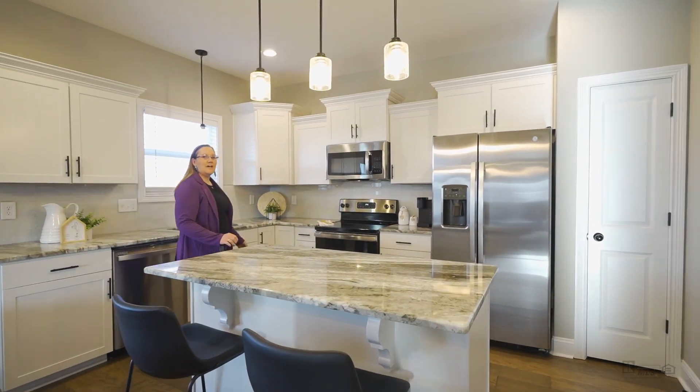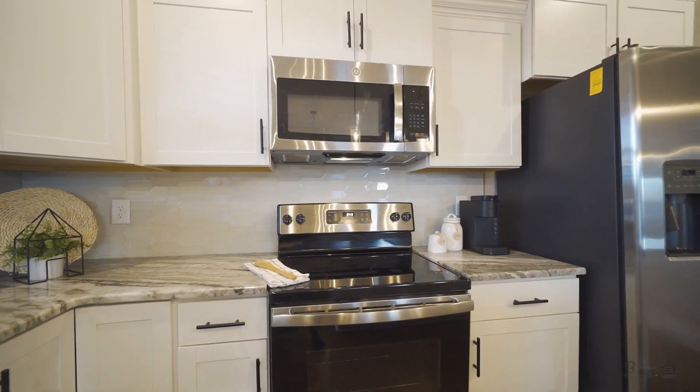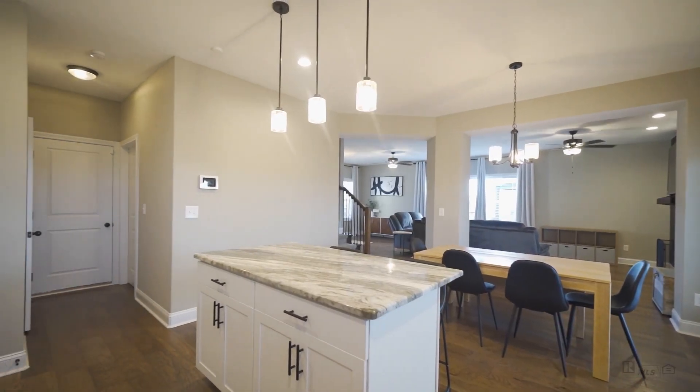The kitchen features granite countertops, white cabinets, stainless steel appliances, and a large granite island with barstool seating.